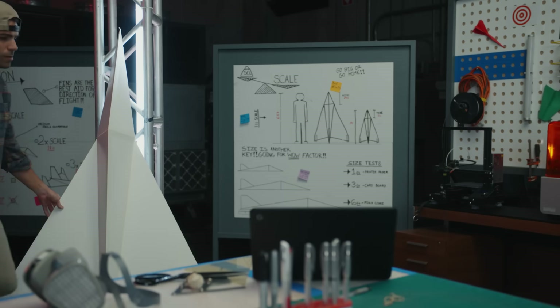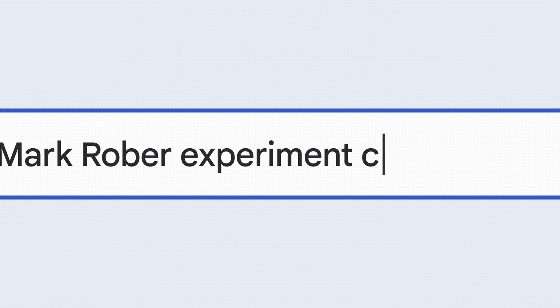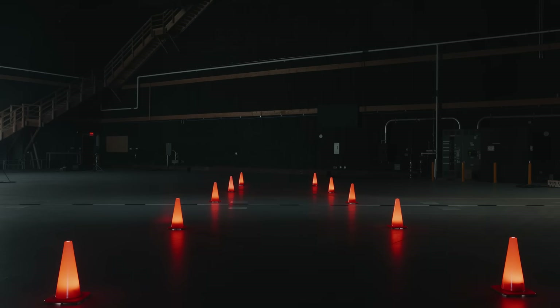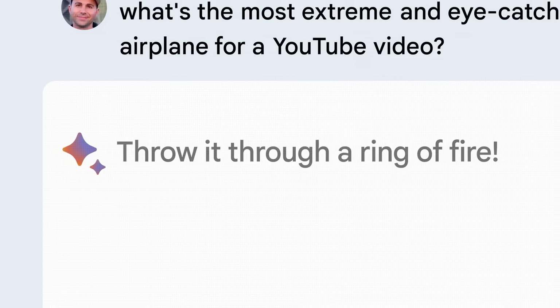And now for the final step: the ultimate accuracy test. I asked what a visually appealing and engaging test environment would look like for a Mark Rober experiment creating the world's most accurate airplane. BARD suggested using cones to mark the flight, a fog machine for dramatic effect, sparklers to add a touch of sparkle, and small fireworks for a grand finale. BARD is bringing the drama — I love it. But then I asked BARD for one more twist: what's the most extreme and eye-catching way to test the accuracy and stability of my airplane for a YouTube video? Throw it through a ring of fire. Challenge accepted.